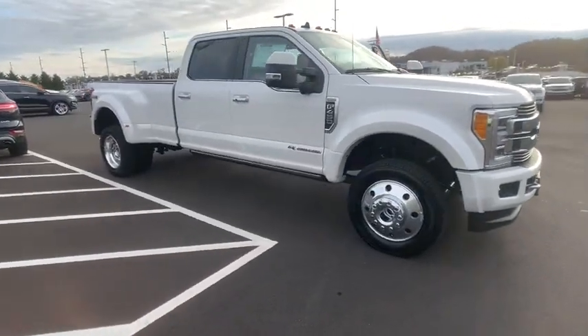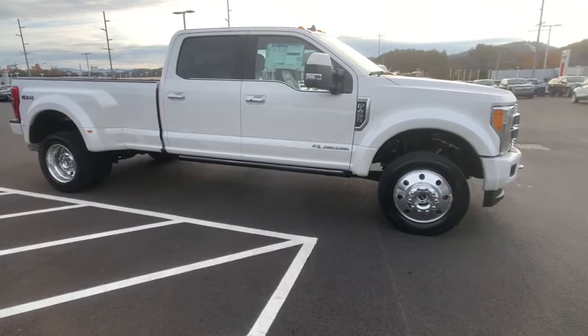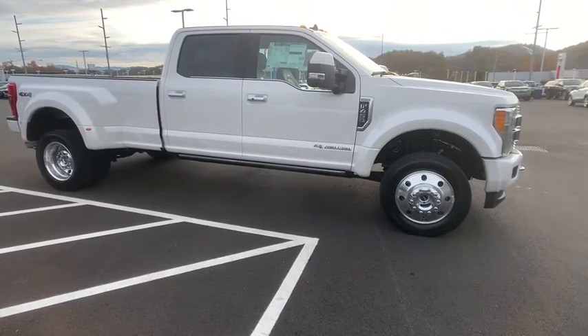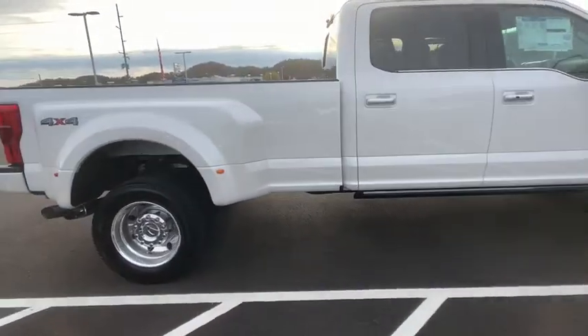Stop by and take a look at the 2019 Ford F-450 Super Duty. Head-to-head fuel efficiency, head-to-head towing, head-to-head torque. Ford F-450 Super Duty.